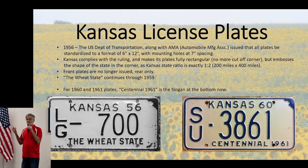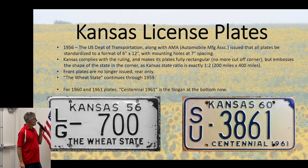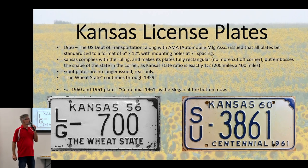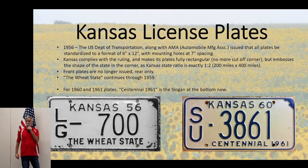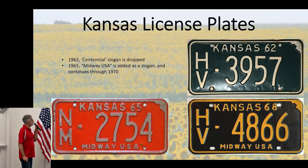In 1960 and 1961, 'The Centennial State' — our 100th year as a state — was put on the plates as a slogan. In 1956, Kansas dropped the front plate requirement. Rear plate only. A lot of states still have front and rear plates. In 1965, they launched 'Midway USA' from 1965 to 1970 as a slogan on the bottom of the plate. Plates changed color every year.